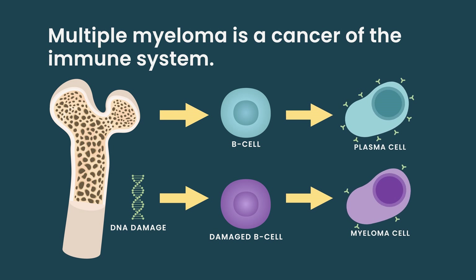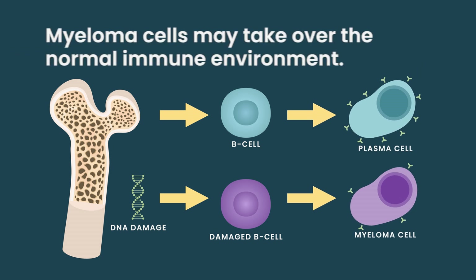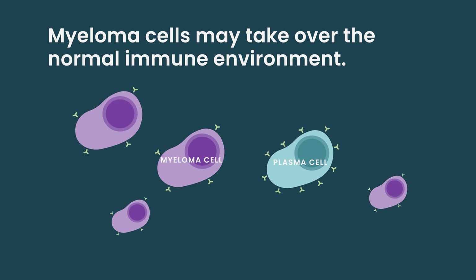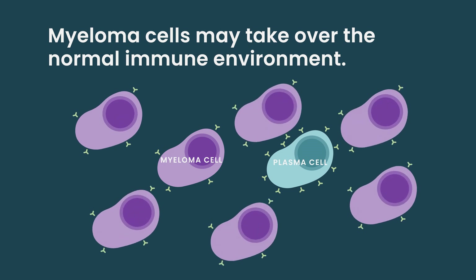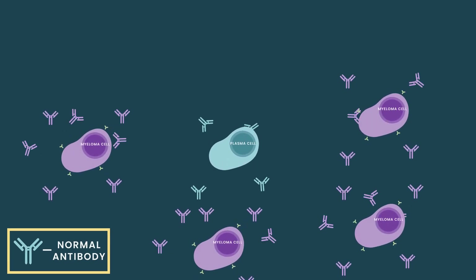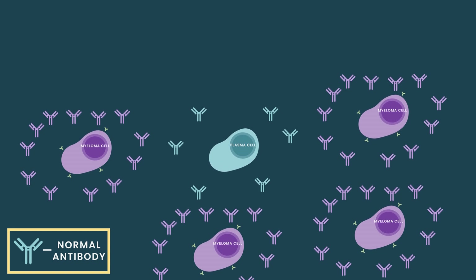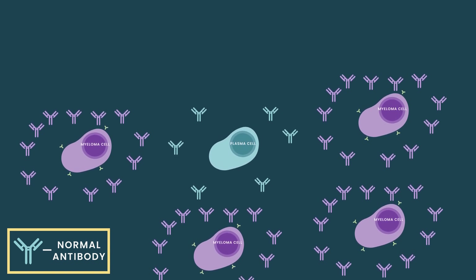There are many reasons why patients with multiple myeloma are at risk for infections. Multiple myeloma is a cancer of the immune system, and when myeloma cells expand, they prevent other normal immune system cells from functioning. So the immune system is suppressed due to the disease. Antibodies, which are proteins that help our bodies fight infection, are not made at normal quantities and in as diverse a repertoire to fight an array of infections.